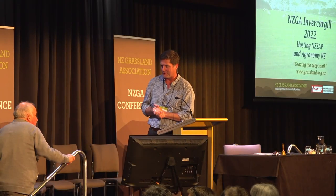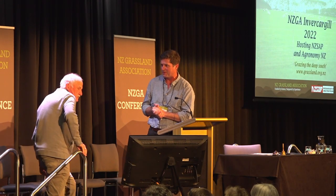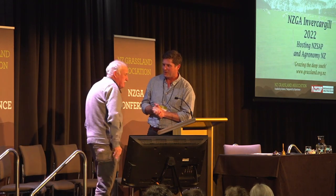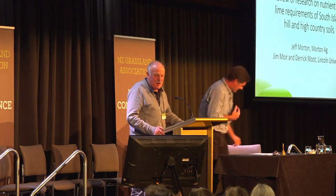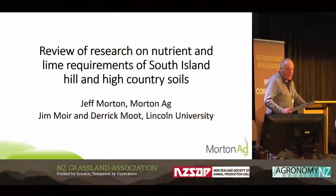And now, Morty — retired soil scientist, as you told me. Semi-retired. Okay, thanks, Alistair. My paper's title is, as you see, on the screen. And I'd just like to acknowledge my co-authors, Jim Moyer and Derek Moot.